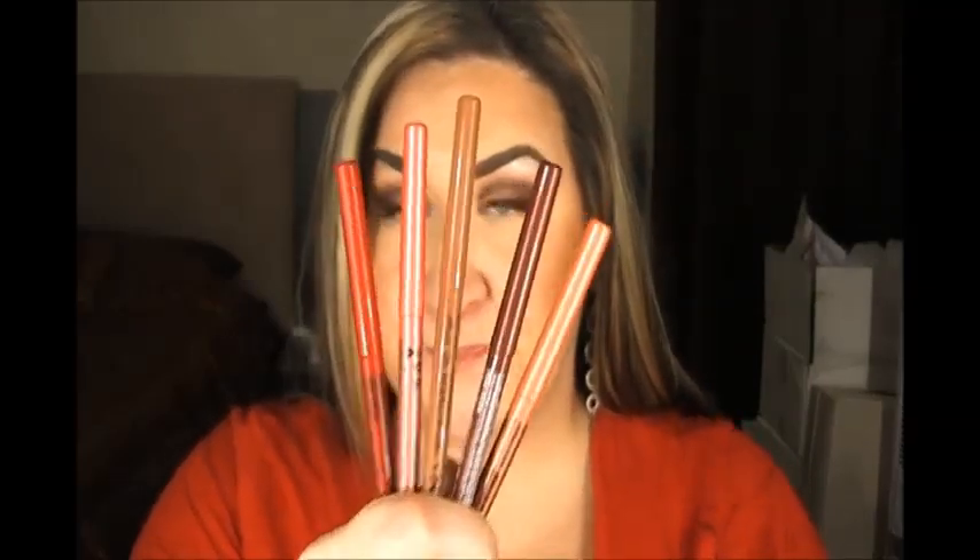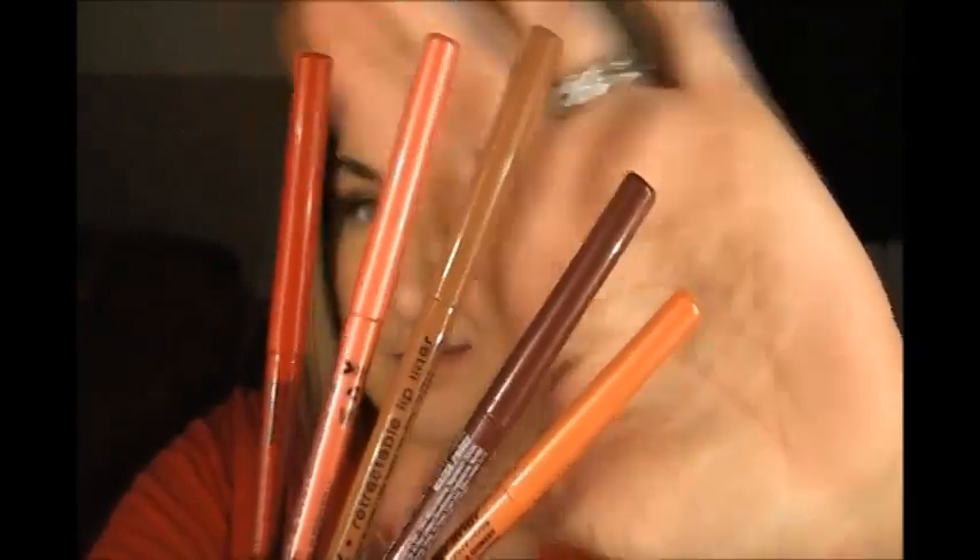Hey everybody, it's Jen. I'm doing a very short review on some NYX lip liners and I have these colors here. I have quite a variety. This one is in citrus, so it's like a cantaloupe-y kind of color. This one is in jewel, which is a mauve-y color. This one is in natural and that is just a nude color. This one is in peony and it's like a shimmery pink, and this one is in red. I just wanted to swatch these super quick for you guys and kind of discuss what I think about them.